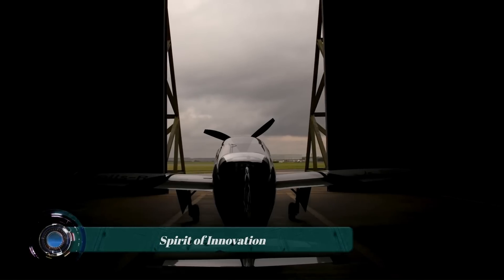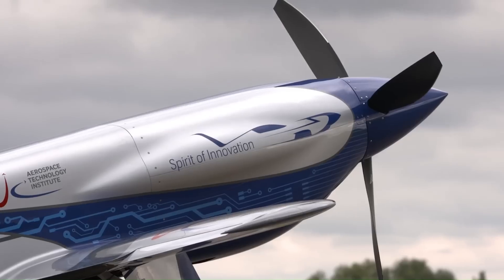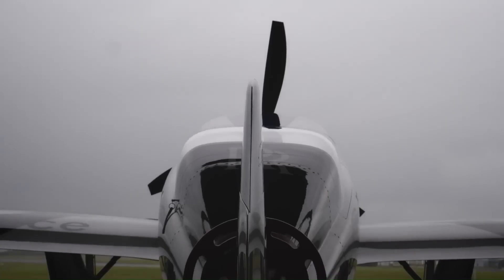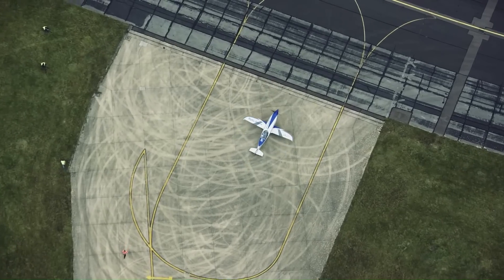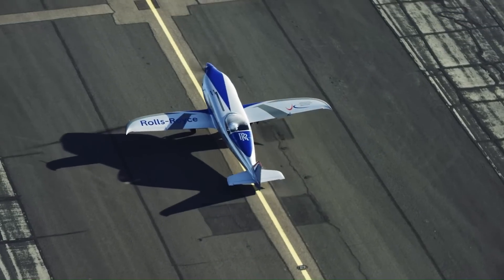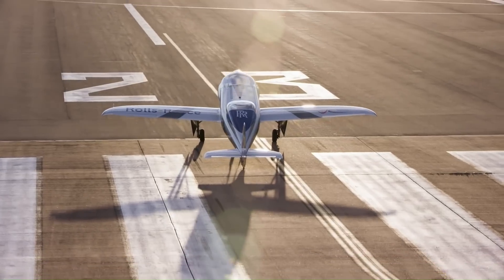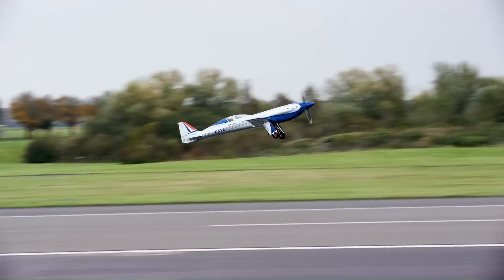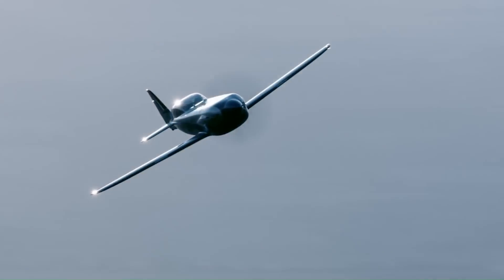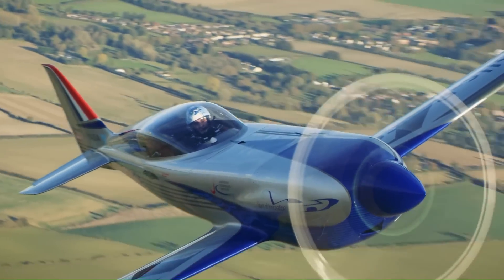The Rolls-Royce Spirit of Innovation is a world record-breaking electric aircraft that is paving the way for a more sustainable future of aviation. It's a sleek single-seater airplane powered by three high-performance electric motors that can generate a combined 550 horsepower. In November 2021, the Spirit of Innovation achieved a maximum speed of 623 kilometers per hour (387.4 miles per hour), making it the world's fastest all-electric vehicle at the time.